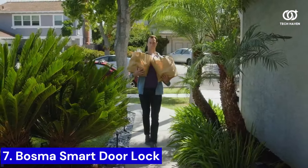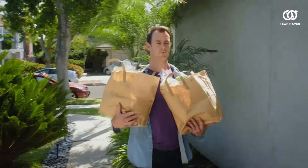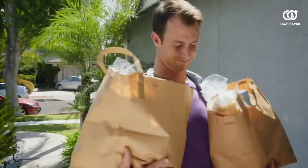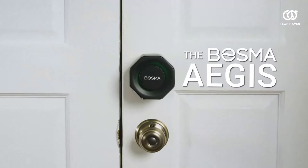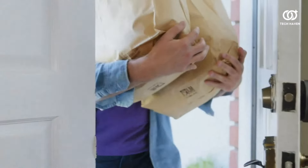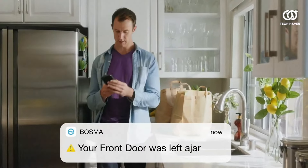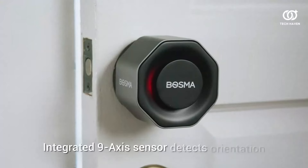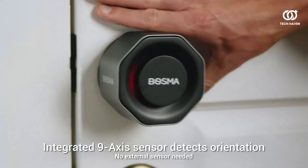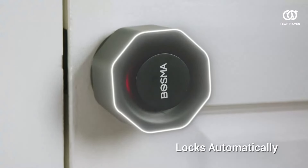Number 7. The Bosma Aegis Smart Door Lock, a paradigm shift in home security. This avant-garde lock marries sophistication with cutting-edge technology, transforming your doorway into an impenetrable fortress. With features like fingerprint recognition, mobile app control, and tamper alerts, it empowers you to monitor and manage access with unprecedented ease. Its sleek, futuristic design seamlessly integrates into any home aesthetic, while its robust construction ensures long-lasting durability.